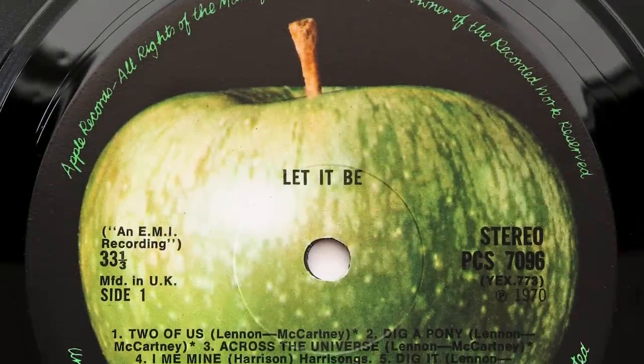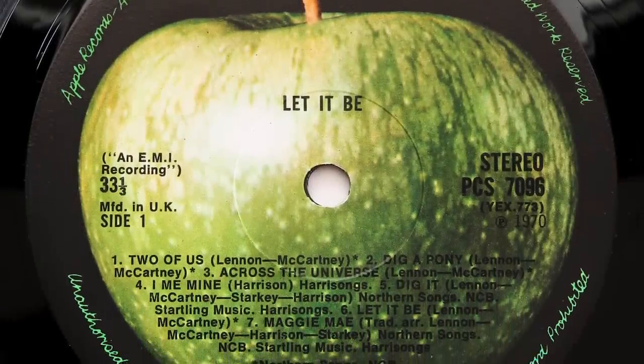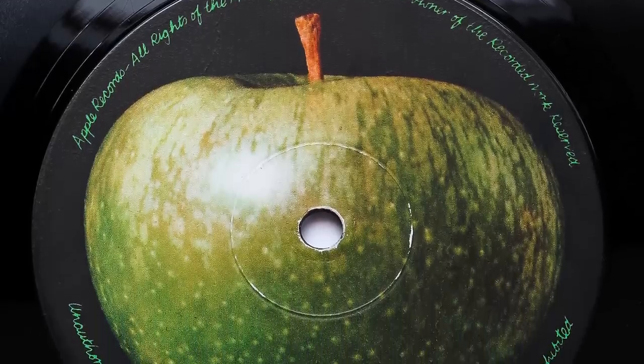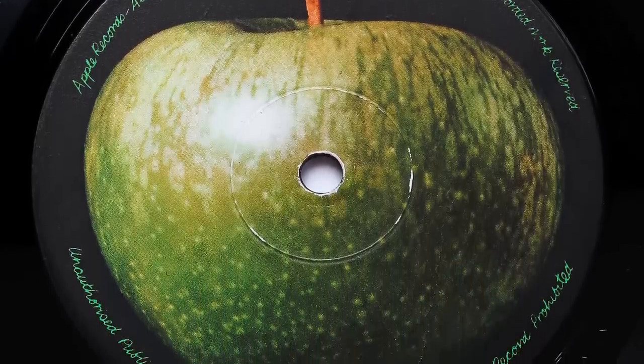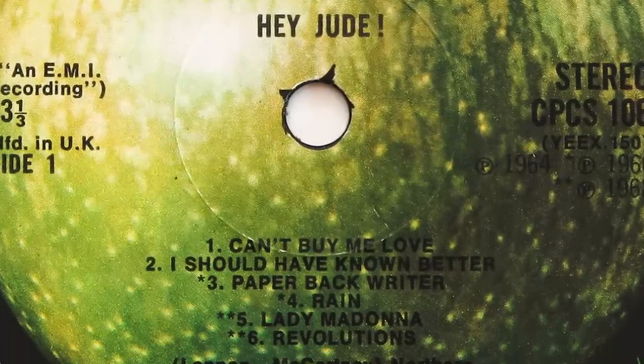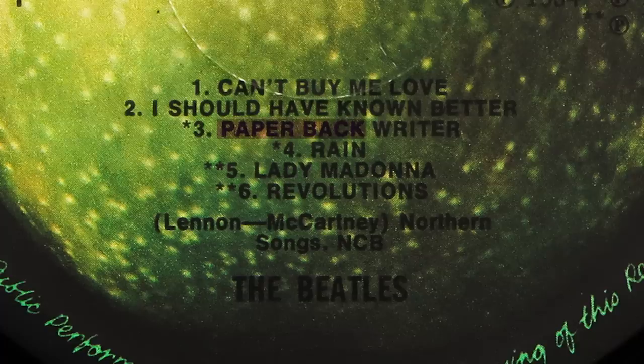I don't think I've ever seen an error on the Let It Be label. However, there were, like Abbey Road, some copies which came with blank Apple labels on either side 1 or side 2. The final album, just for completeness — even though it wasn't an official UK album — is Hey Jude. Early export copies on Apple came with the spacing error on 'Paperback Writer' which read 'Paper Back Writer', and had an S on Revolution which turned it into 'Revolutions'.